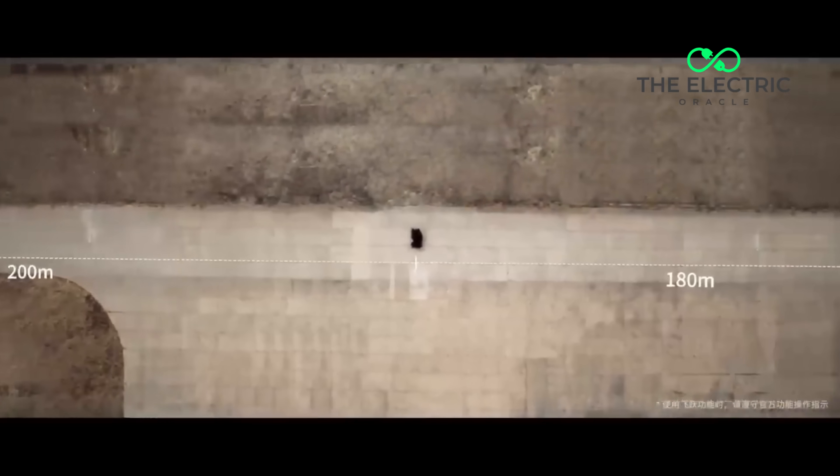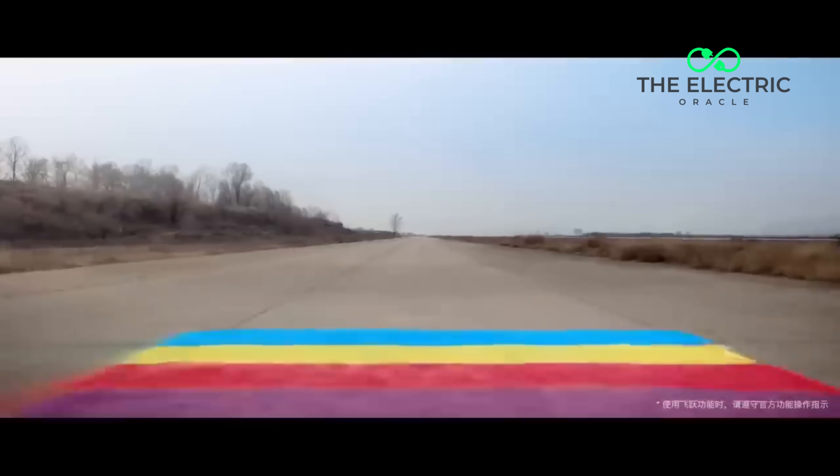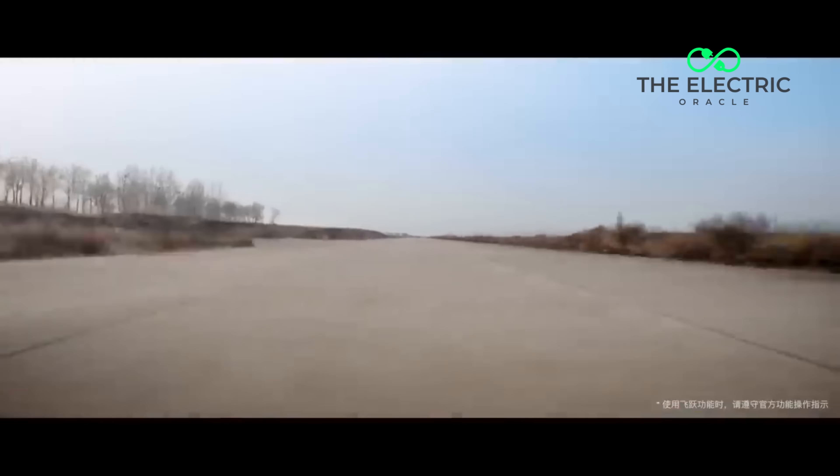Forget everything you know about supercars. This machine doesn't just break records — it defies gravity.